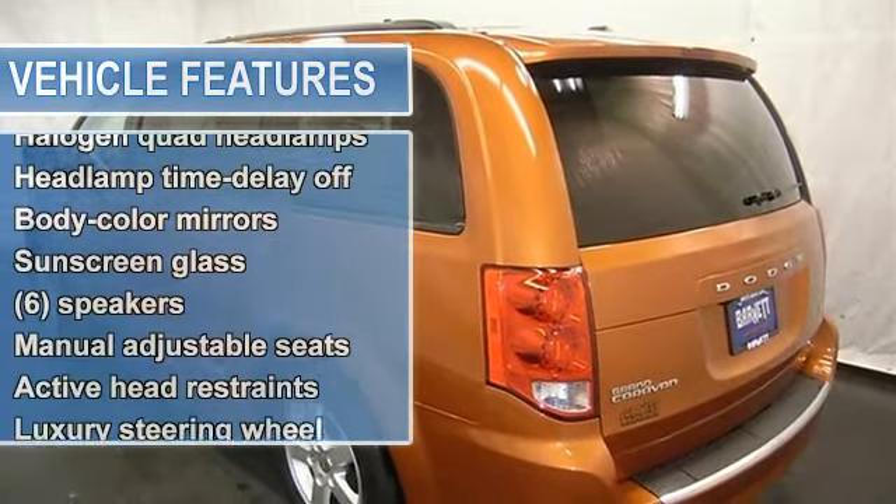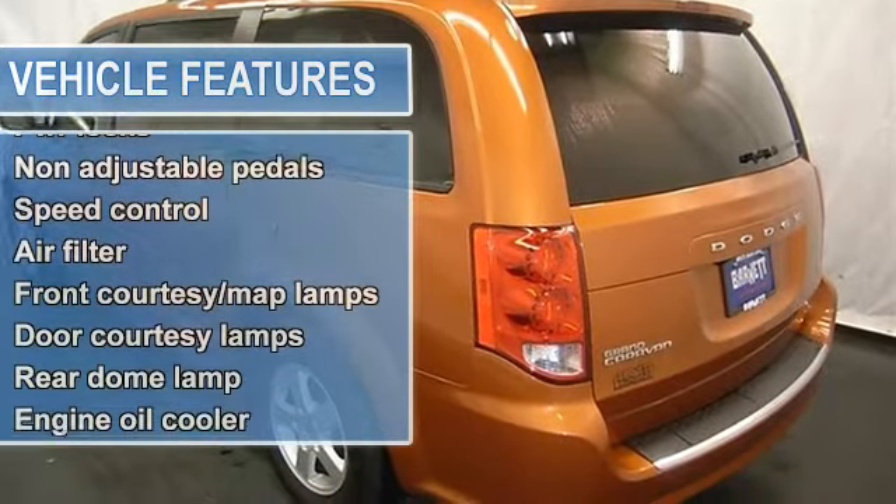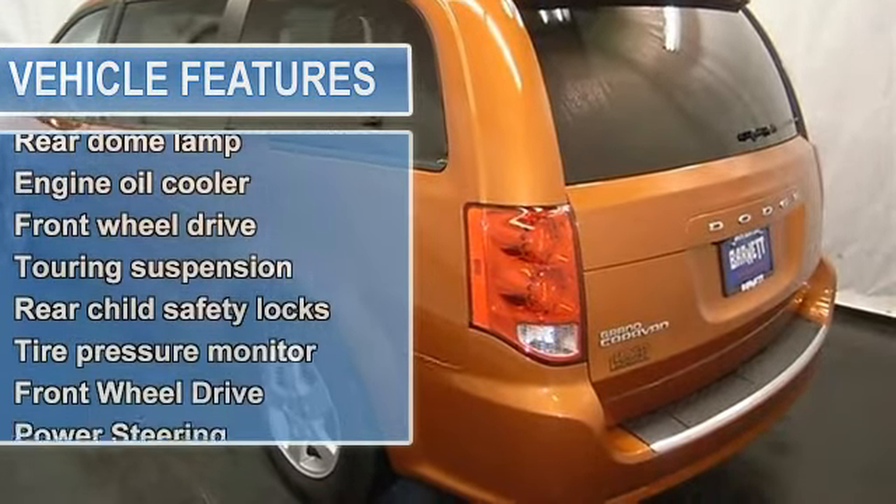Power sliding doors and liftgate, rear backup camera, power adjustable pedals, cruise control and more.